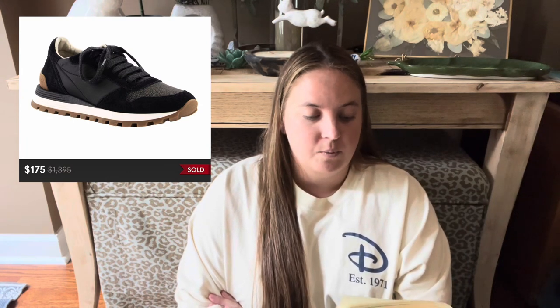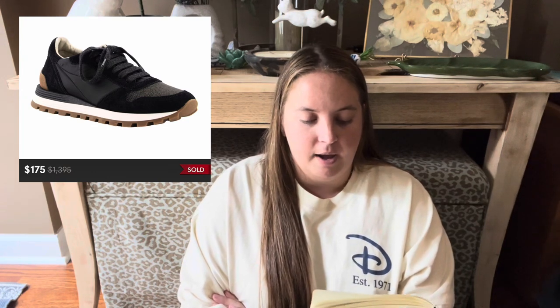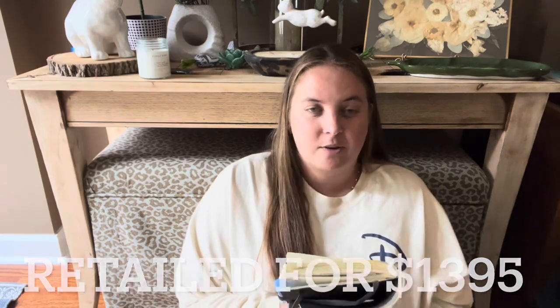We also got a great win with a pair of Brunello Cucinelli sneakers. They were super current — I think they were still listed on the brand's website when I got this box. They sold in just a couple of weeks for $175, which alone paid for the box. They were in really good shape. I had them listed for about $300 and was happy with the offer. It was my first time selling this brand — they retail for something like almost $1,100 — so I was thrilled to get $175.